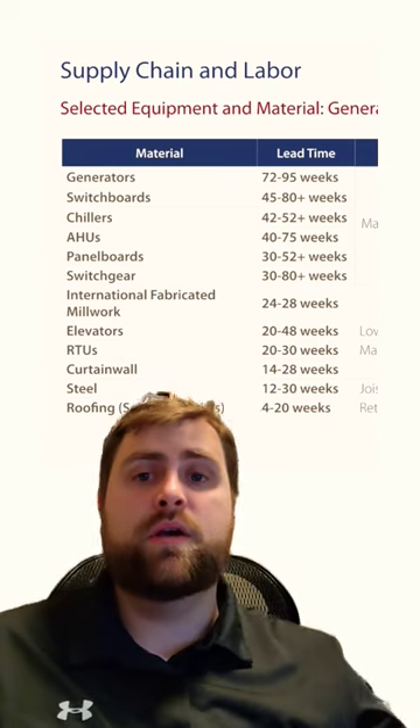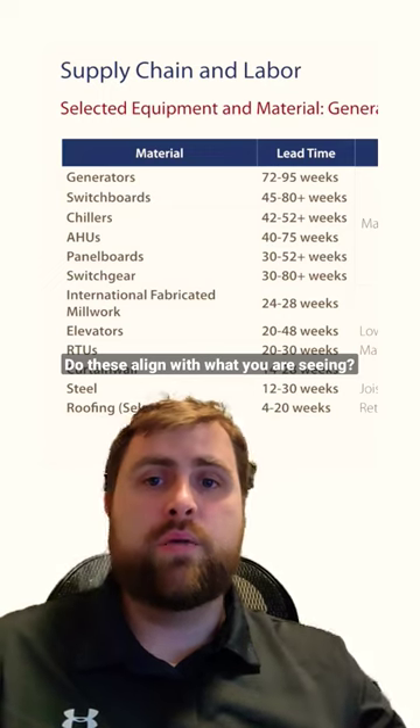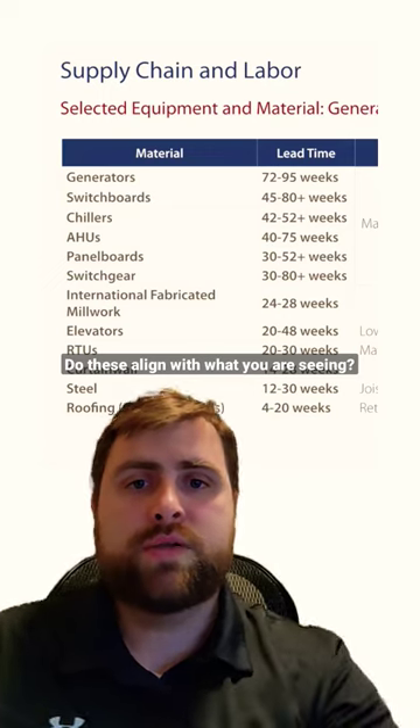I'm actually just kind of curious — this Gilbane report, does this align with what everybody else is seeing? Let me know your thoughts.